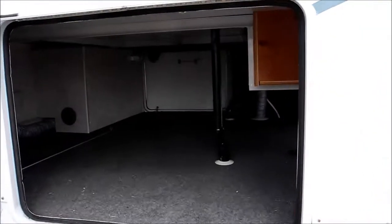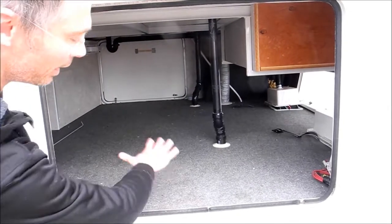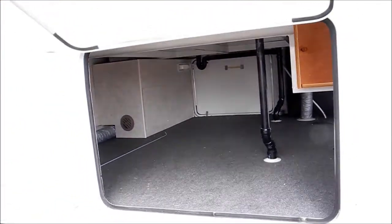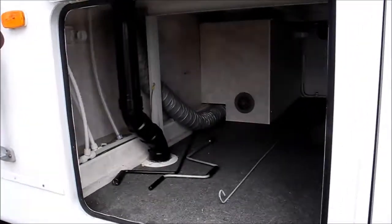There's really big, giant storage in these New Ways, and this whole floor is insulated, so all the tanks and everything are insulated. You can see just more storage in there.